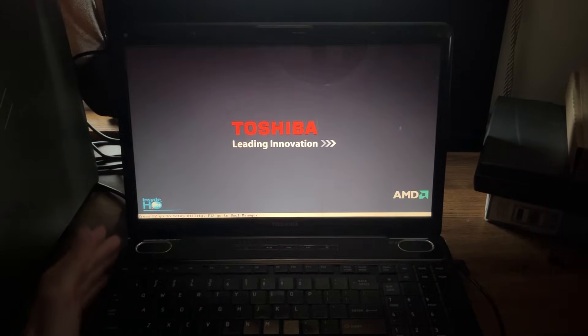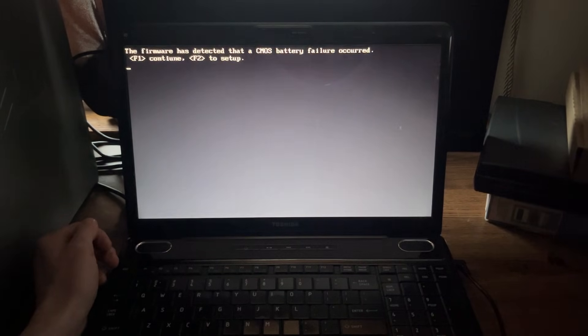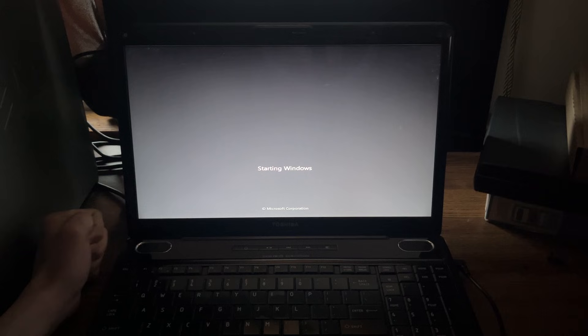Pressing the power button — nothing happened. Pressed it again and we got some lights and heard some noises. The fan's loud, which is good. We got a battery failure warning, so we'll press F1 to continue. And now we're getting Windows Error Recovery — something went wrong. We'll start Windows normally first.